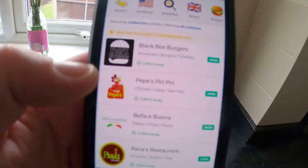Let's go on my phone — there we go, Dunfermline Eats, current location, look at this.